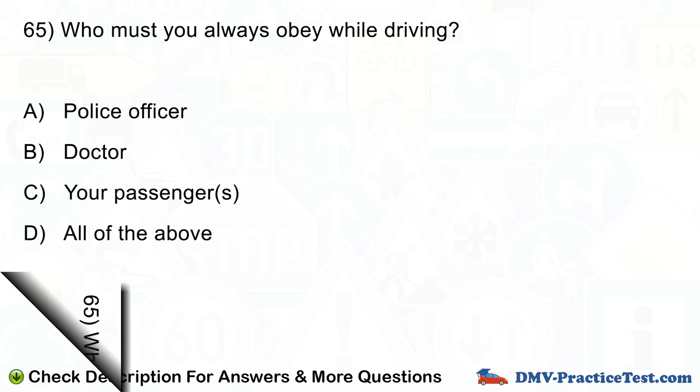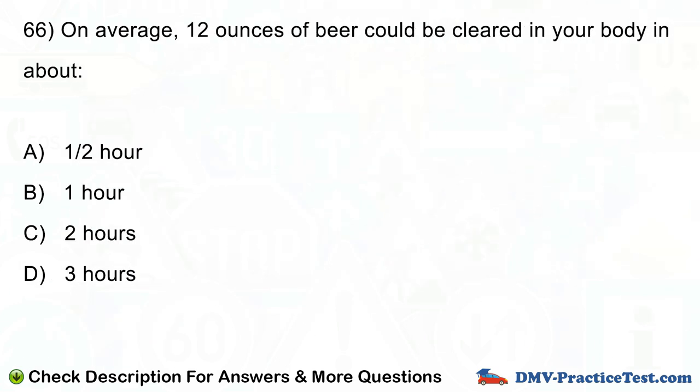Question number 66. On average, 12 ounces of beer could be cleared in your body in about: A. One half hour. B. One hour. C. Two hours. D. Three hours.